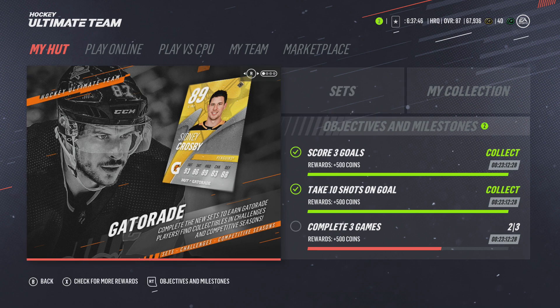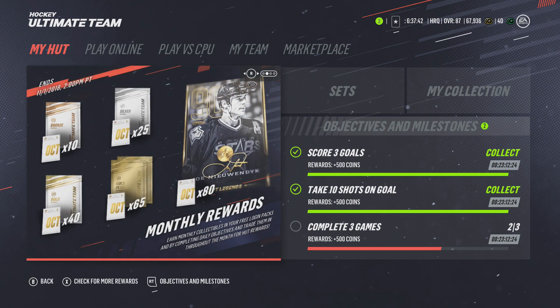The next thing is the 90 overall Joe Nieuwendyk. We don't know the stats on this card yet, but we have an 88 Ray Ferraro for September and a 90 Joe Nieuwendyk for October. What are we going to get after that? We just don't know, but so far so good for the monthly rewards.